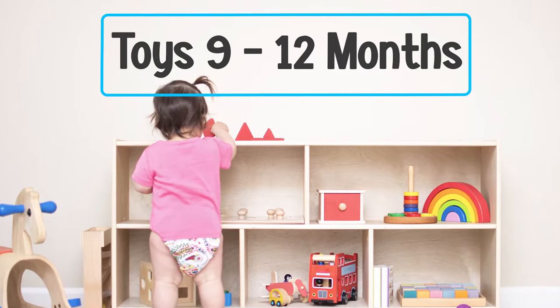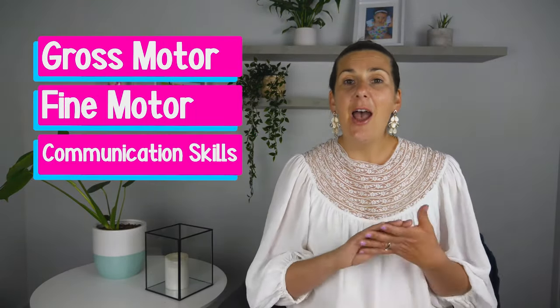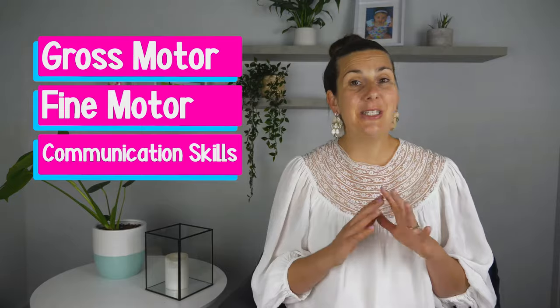When working as a pediatric occupational therapist, I often get asked by parents what toys they should buy. In this video, I'm going to cover the toys you should be getting for your baby when they're 9 to 12 months of age, because it'll work on their gross motor, fine motor, and communication skills. I'll also tell you which toys to definitely avoid.